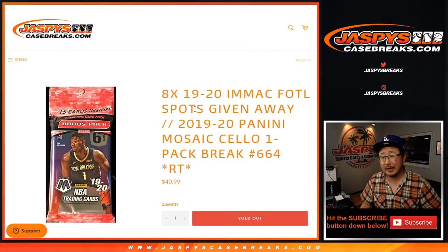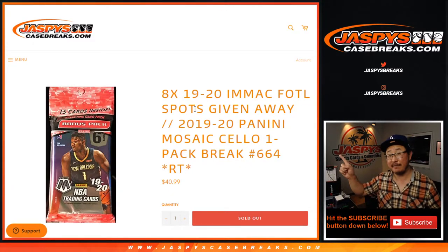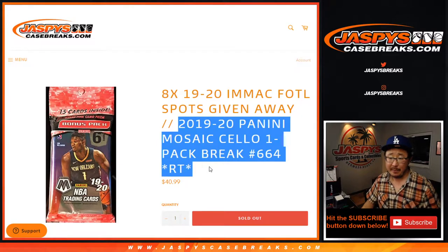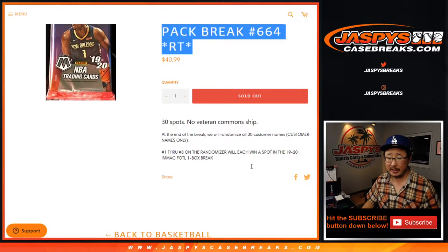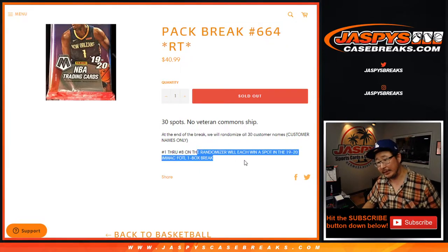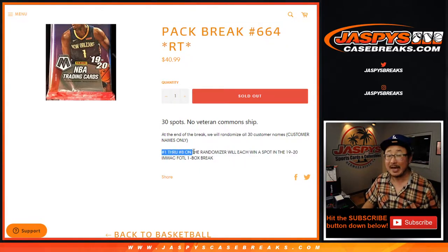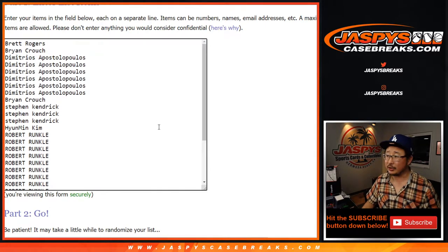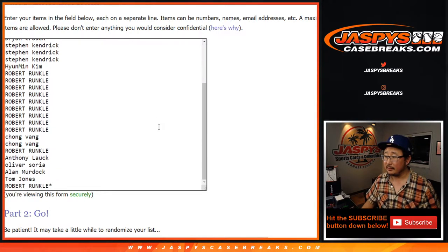Hi everyone, Joe for Jaspe's Casebreaks.com coming at you with our last filler break for that Immaculate First Off The Line, which is coming up in a separate video. But let's do the pack break itself first — break number 664. And then in a different dice roll, different list, we'll re-randomize everybody's names. Top 8 out of the 30 spots, we'll get into the action. Big thanks everybody — for giving this a shot, appreciate it.